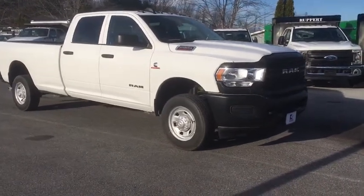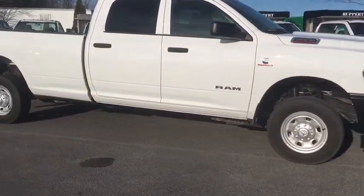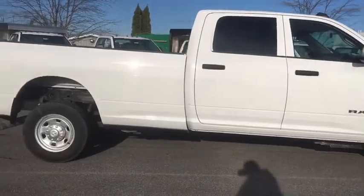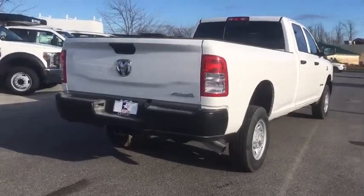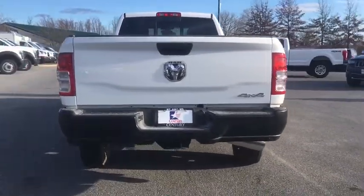We are pleased to show you the 2019 Ram 2500. Ram 2500 is the 2010 Truck of the Year winner. It's the hardest working truck in the tow business. Here are some of this vehicle's great options.